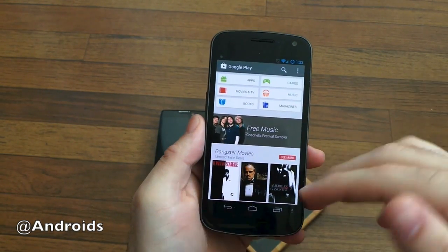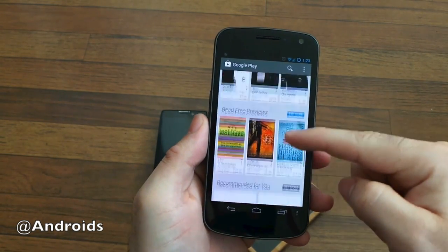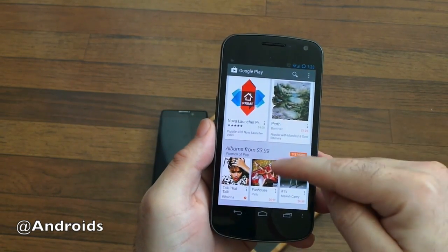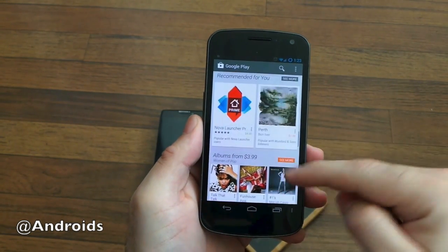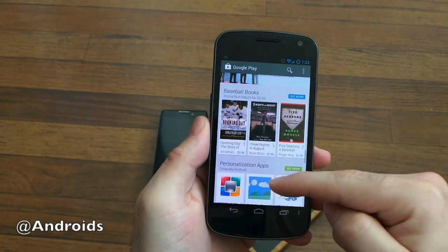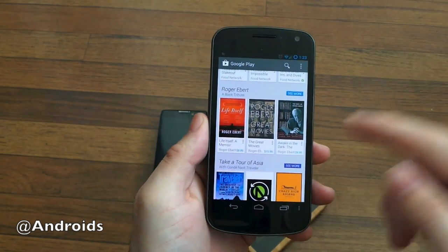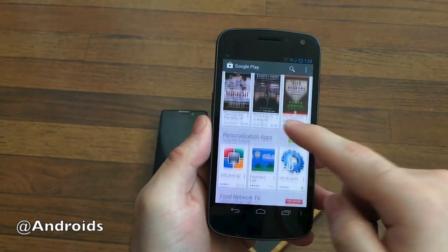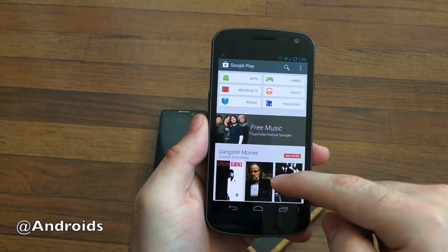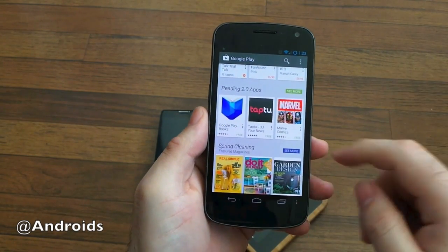Instantly here you can see the brand new Google Play experience — a couple of icons up top, and then all these large, almost Google Now-style cards. It's really nice. It's like an endless, never-ending list of suggestions and personalized apps, music, and good books to read. It gives Google the opportunity to offer suggestions or recommendations based on what you've already downloaded. So it's definitely a better experience than before.